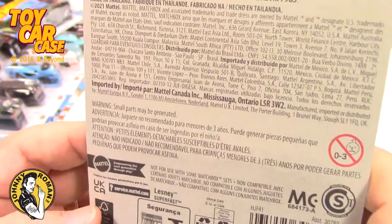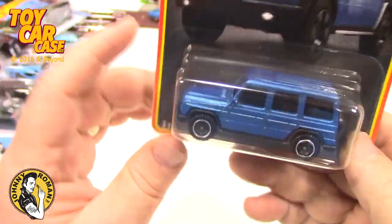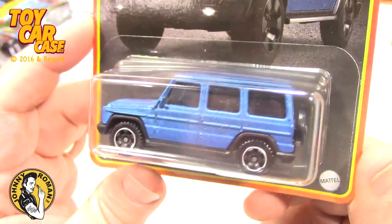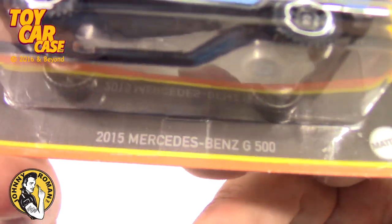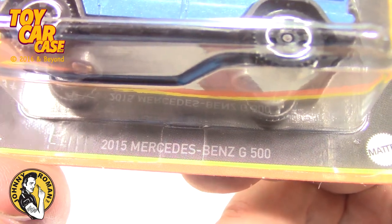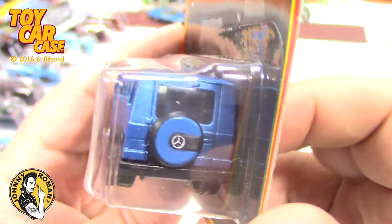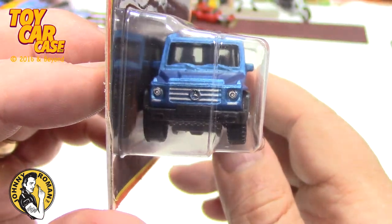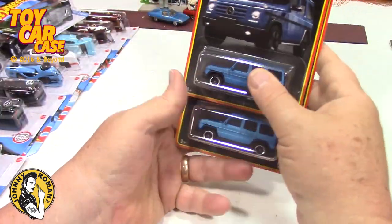It's black — for this year, 2021. I know they are putting out treasure hunts in the Matchbox series now, and I just don't know what they are. Is this a black card series? If you know something about these, let me know. It's a 2015 Mercedes-Benz G500 — gorgeous, clean car. It just has a Mercedes symbol on the front and back, but it's a black card and I found two of them so I had to buy both.